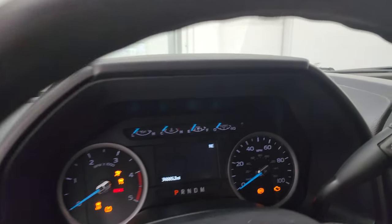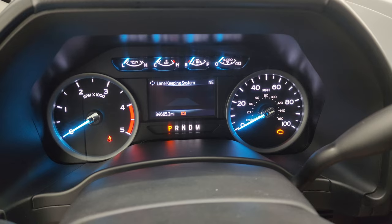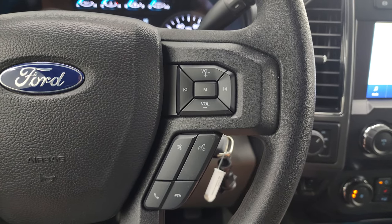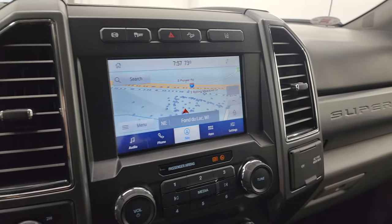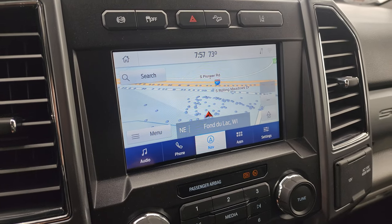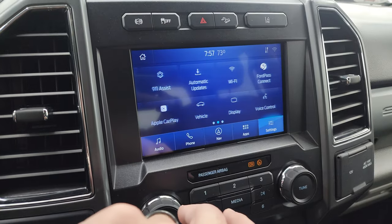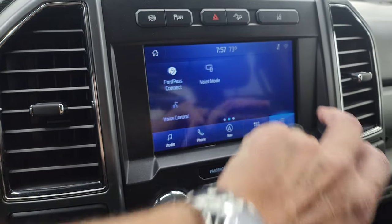Hop inside and check out the miles — 34,665 miles on here. You do get a digital compass and the instrument cluster is very nice and clean. Multi-function steering wheel with cruise controls, information center controls on the left, Bluetooth and audio controls on the right. There's your shifter for that 10-speed automatic transmission with optional tap shift. This one does have the SYNC 8-inch radio with factory navigation system — that is working nicely. You get AM, FM, Sirius, and Bluetooth capabilities, plus mobile apps, Ford Pass Connect, Apple CarPlay, and Android Auto.